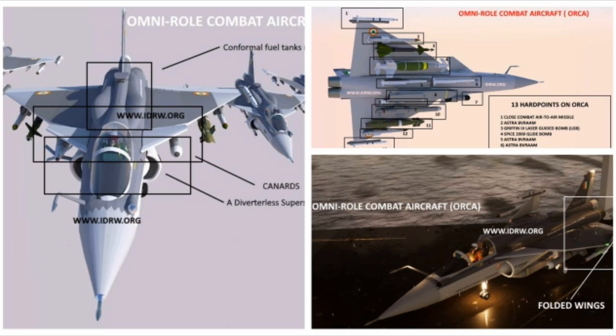Mach 1.6 speed could have been arrived at by incorporating an S-shaped duct arrangement, which is known to limit high-speed flight to around Mach 1.6 to 2.0 based on aircraft design and category. The Medium Weight Fighter (MWF) design did not feature a DSI intake, but it could be adopted in MWF-2 since MWF and ORCA share heavy design influence.